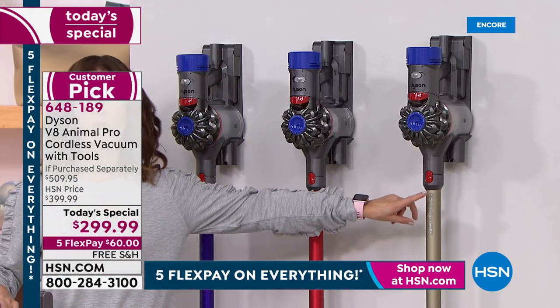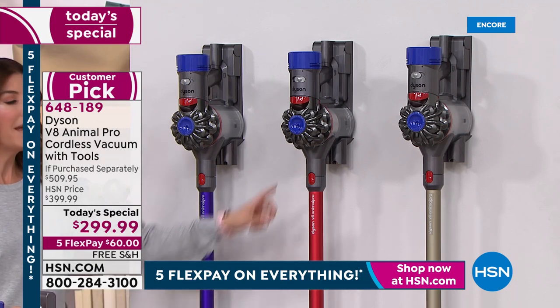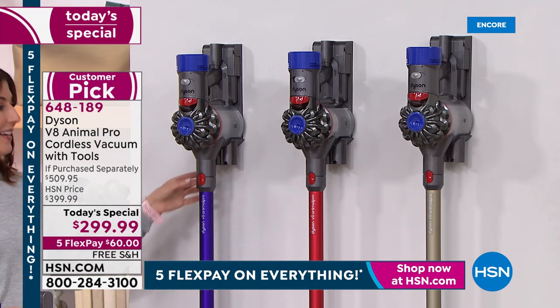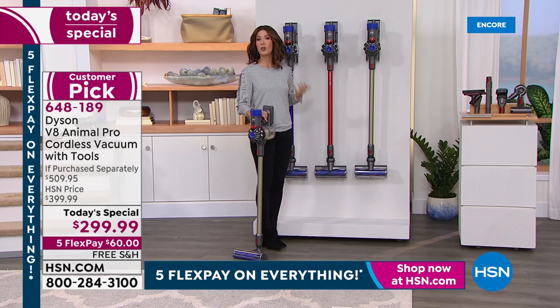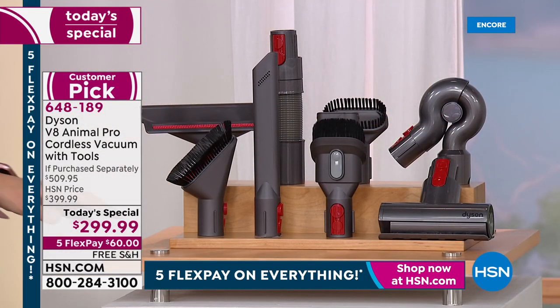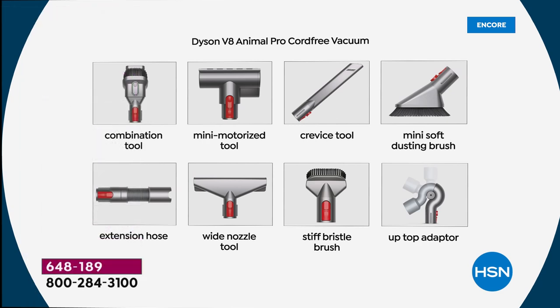Titanium is outselling the other two colors four to one. If you love the titanium — that's the original, that's the classic, that's the very modern industrial look. If you want to pop a color, go for purple or red. You'll only find purple or red here at HSN, and the purple is going to be the most limited. You're getting the docking station, which is wall mountable. Only here at HSN do we give you a total of eight different onboard tools.